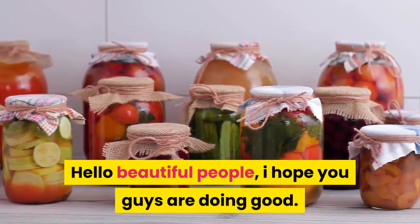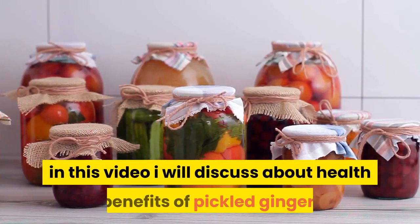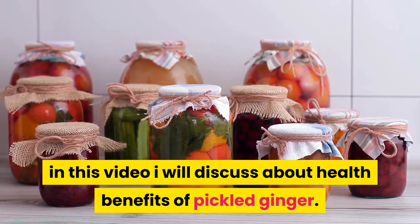Hello beautiful people, I hope you guys are doing good. In this video I will discuss about health benefits of pickled ginger.